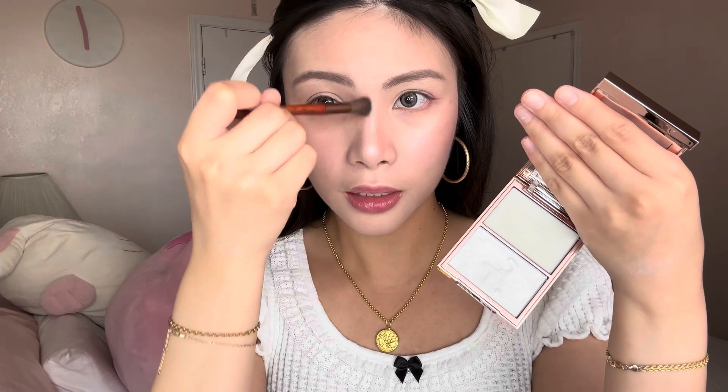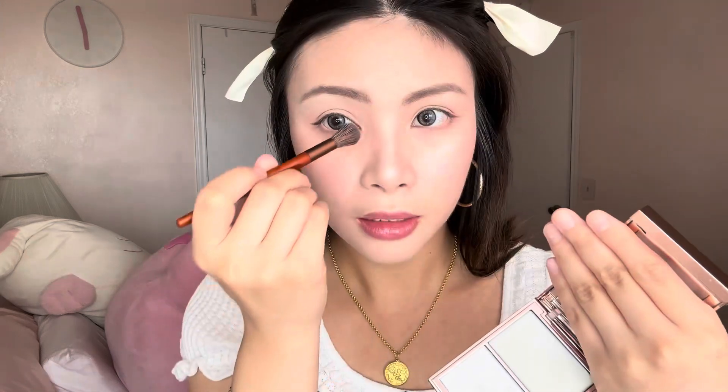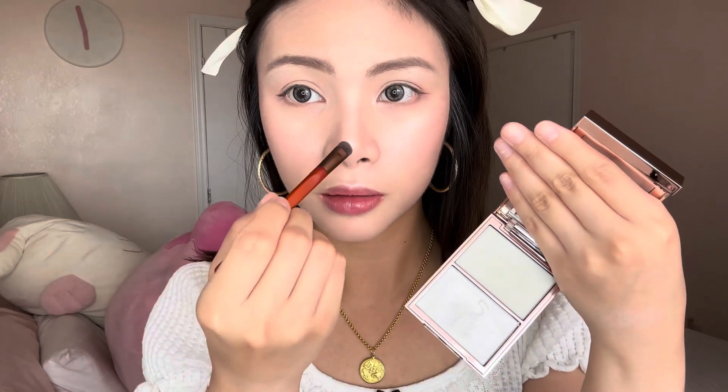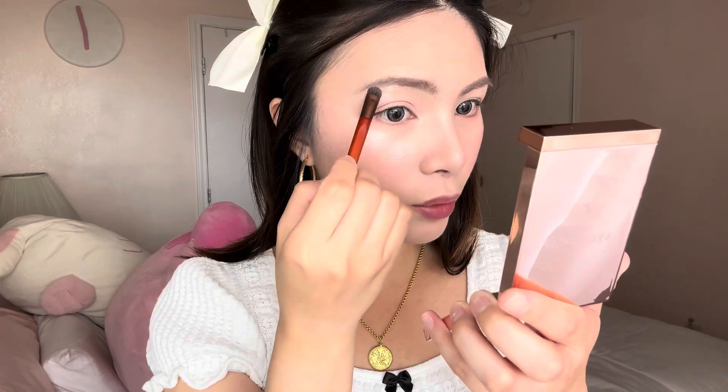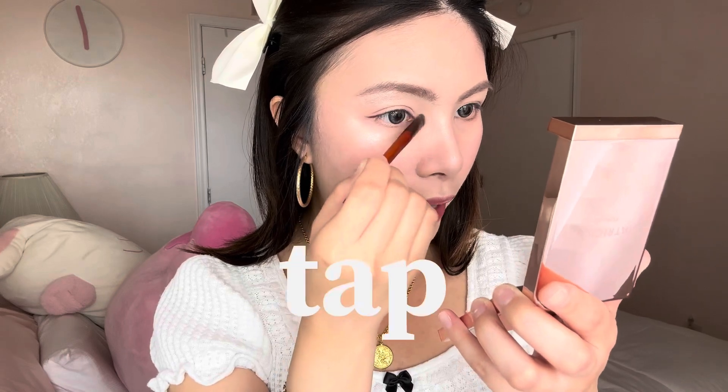Now let's use the shade My Love to highlight our other areas of our face — again, powder over cream. I'll put some here on the brow bone, the other brow bone. That looks so pretty — the light just reflects so gently. Let's do the inner corner of our eyes, the other side, and then a little bit right on our cupid's bow. Just the powder alone already looks really, really nice. Let's add the cream. You want to be careful with the cream because it may wipe away some of the makeup, so just be sure to tap it in when applying.